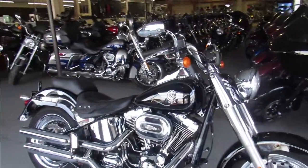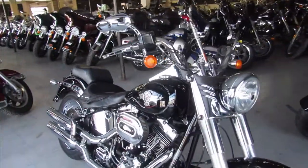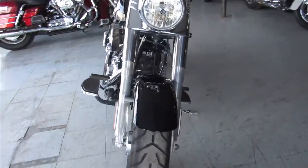Hey guys, ApprovalPowerSports.com here. We're loading up on the Harley Davidsons — got about 250 pre-owned Harleys in the showroom.